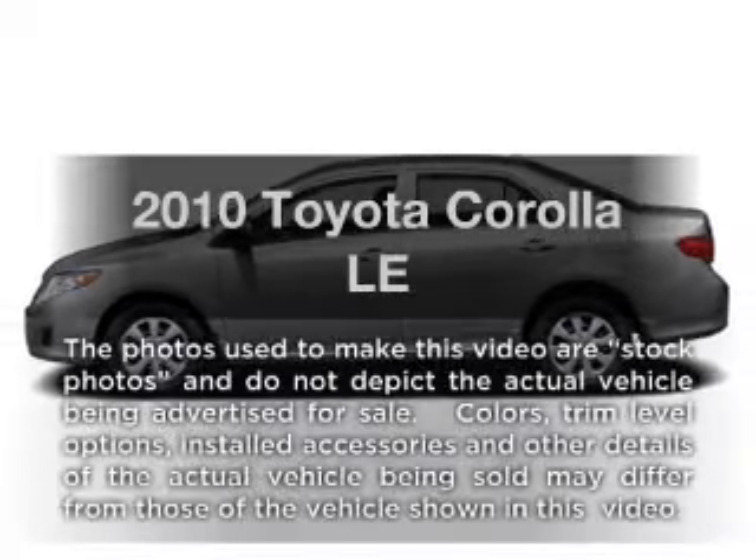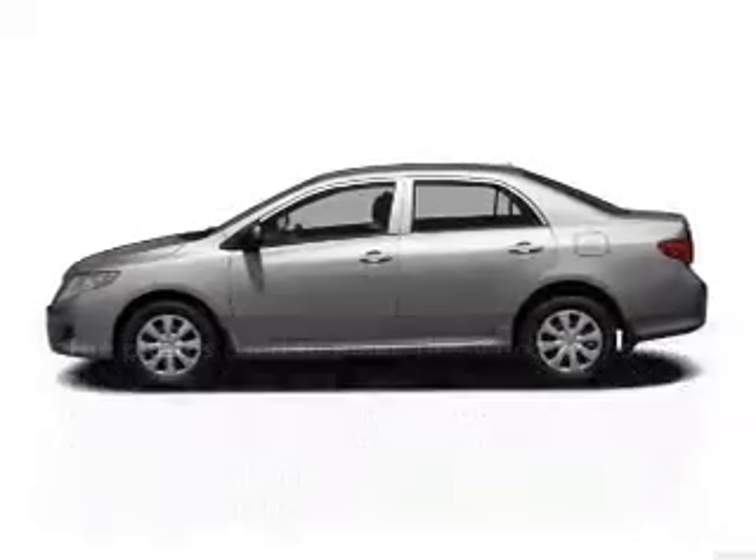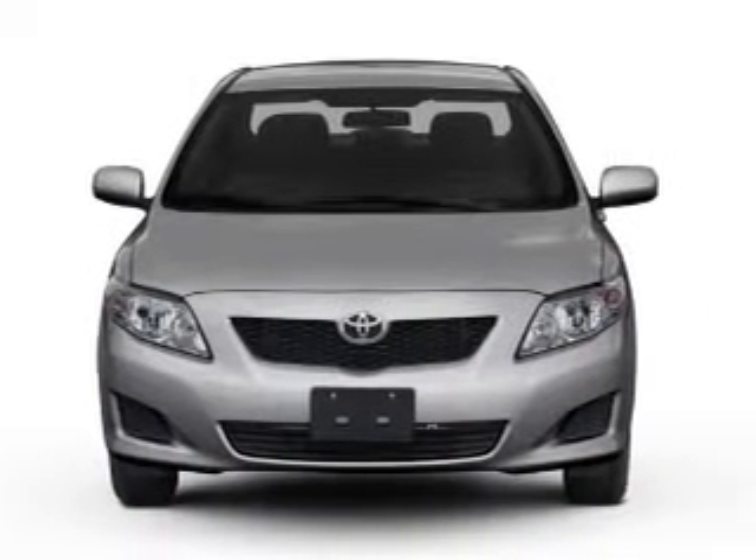Introducing the 2010 Toyota Corolla, everything you need under one roof with this great vehicle.